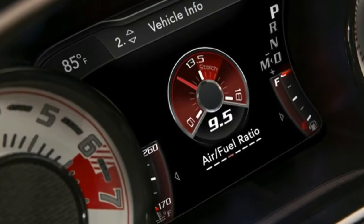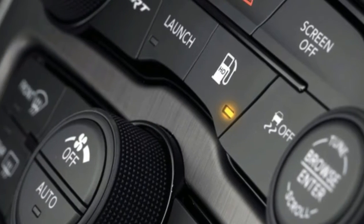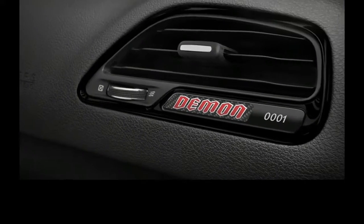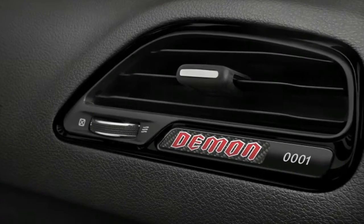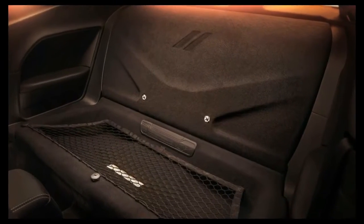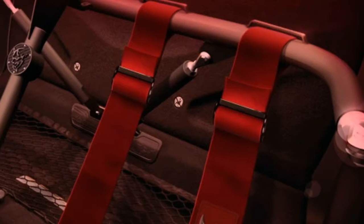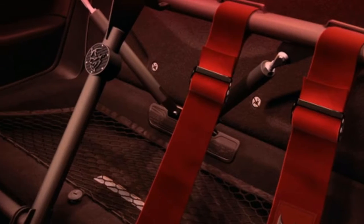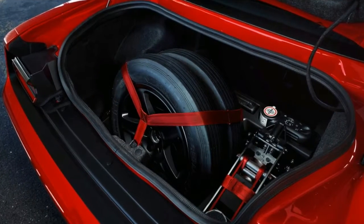A second time, we roll up the windows, pull through the water box, spin our tires, and set up our run. A second time, our instructor walks us through the launch procedure. This time, a little more confident, we let go of the second paddle and dig into the accelerator.